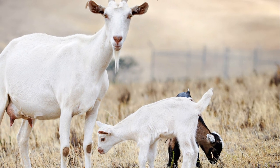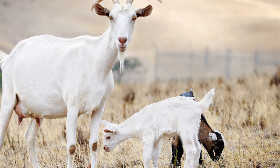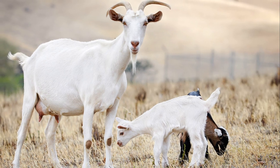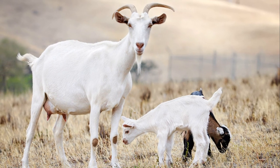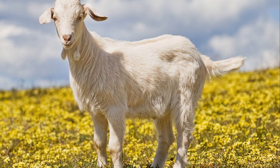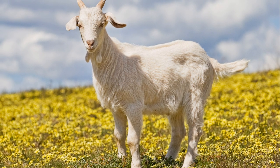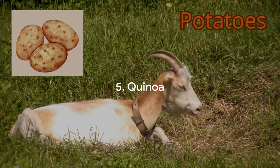Goats on the pine bark diet exhibited increased mean dry matter intake, enhanced feed efficiency, higher average daily gain, and greater cold carcass weight. On-farm research in Alabama also revealed that goats following a pine bark diet showed a remarkable 74% reduction in faecal egg counts and a 5% improvement in animal weight gain.